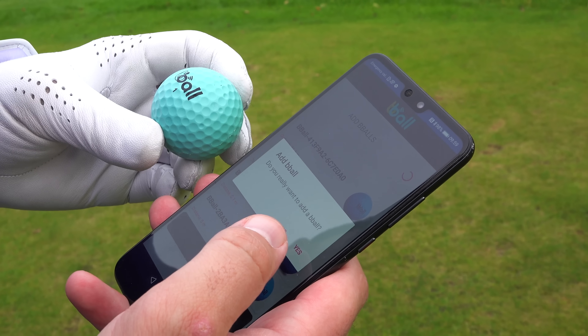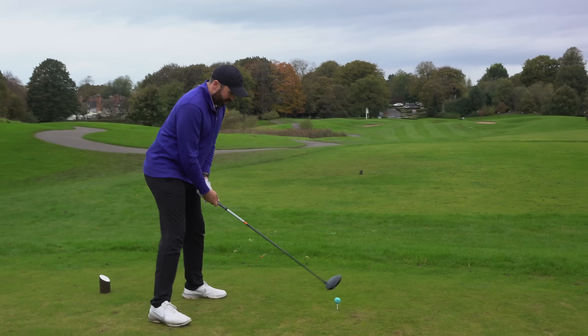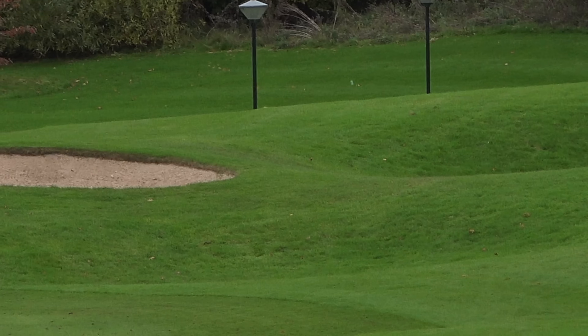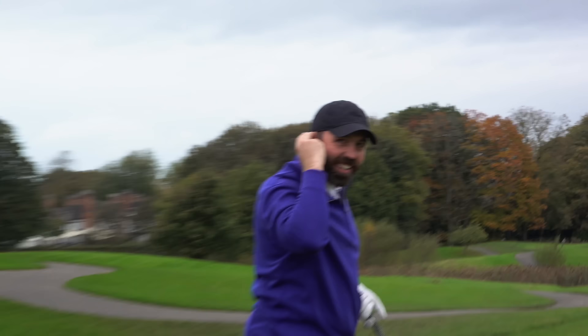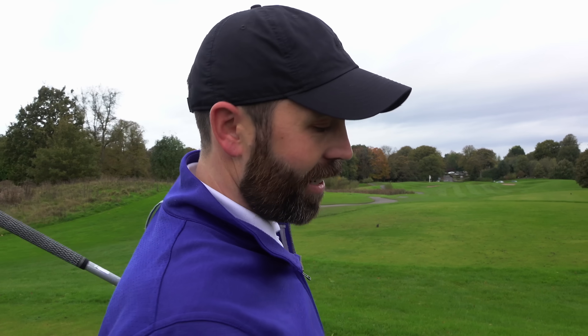I've got to connect a new ball. 'Do you really want to have this ball? Yes I do.' Connected, new ball in play. Good luck, ball. Oh, that sounded awful.